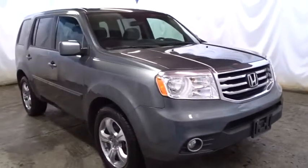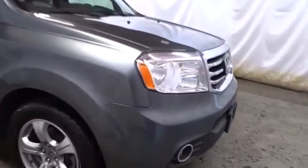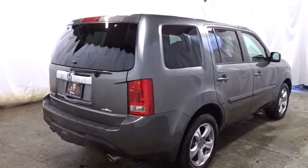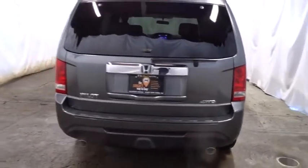Backup camera. Bluetooth. HomeLink garage door opener. ABS four-wheel. Cruise control. Rear window defroster. Security package. Security system. Childproof rear door locks. Fog lights. Remote keyless entry. Intermittent wipers. Vehicle stability assist. Daytime running lights. Brake assist. Ventilated front disc brakes. Tilt steering wheel. Halogen headlamps. Compact spare tire.